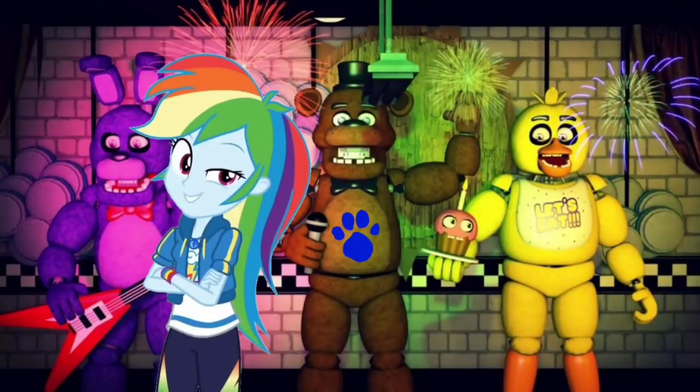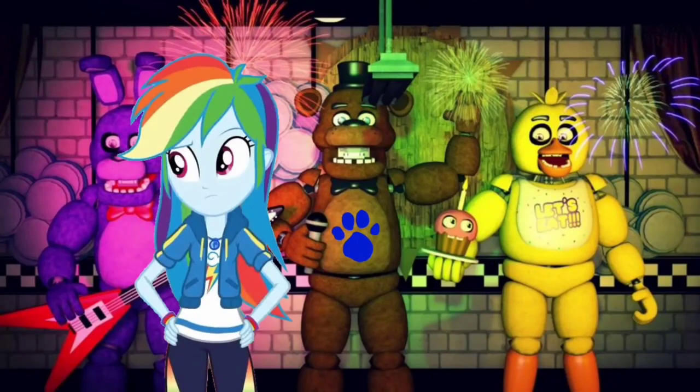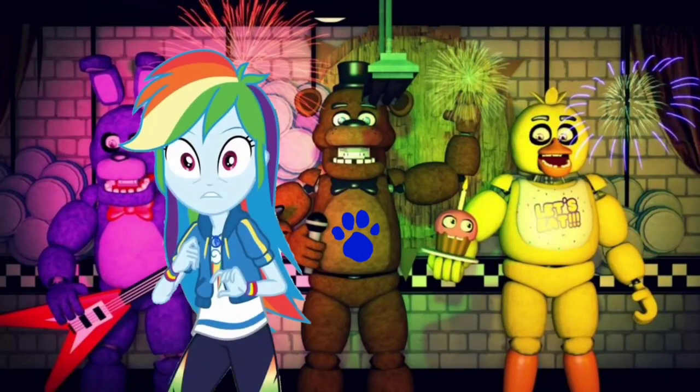Wow, that cheesy pizza looks delicious at Freddy Fazbear's Pizza restaurant — it's Blue's favorite food. I wonder where our last clue is. It should be around in this place. A clue! A clue! Oh, you saw a clue already. Where is it? Right there.